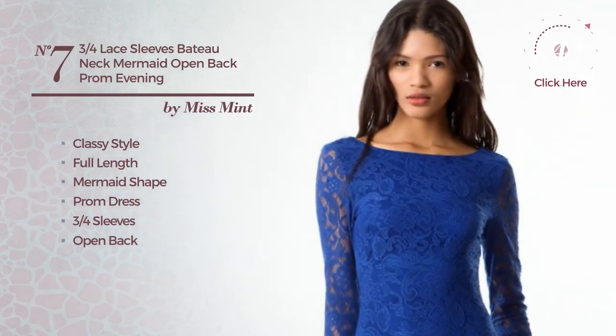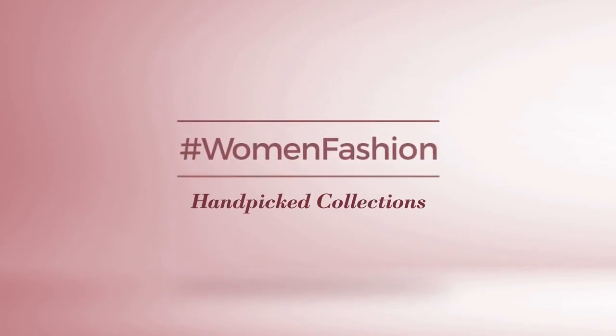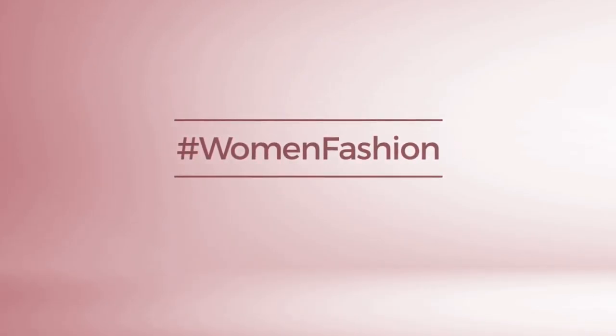Number 7. A cross of classy and sophisticated in this full-length mermaid prom dress. Featuring three-quarter sleeves, open back, with a bateau neckline, produced with comfortable nylon, detailed with lace. Available uniquely in this color.